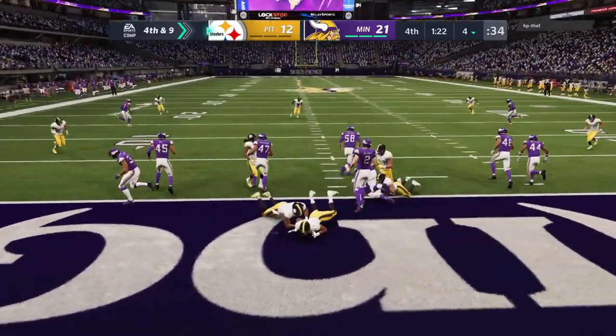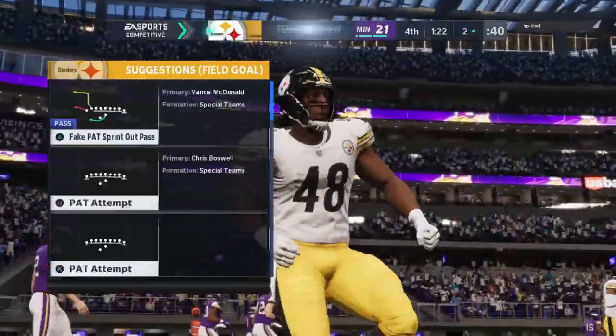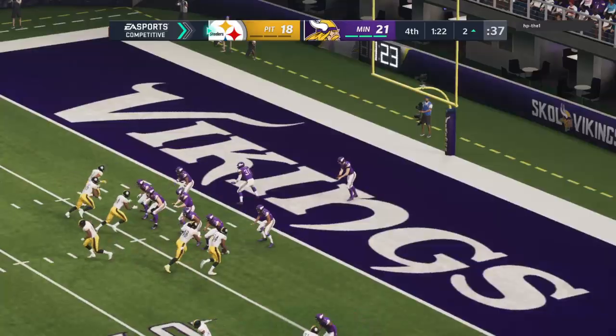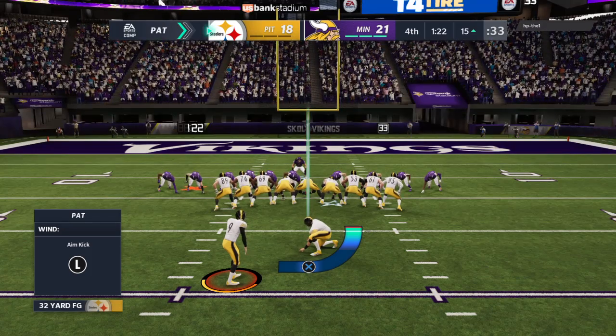He heads to the sideline to talk over what to do next. The Vikings are in punt formation — but wait, he's in for six and a Steeler touchdown! Game on — don't go anywhere yet, it's a one-score game now. They're probably going to rely on an onside kick. Yeah, they have to — it's not a high percentage play, but it's better than not having a chance at all.